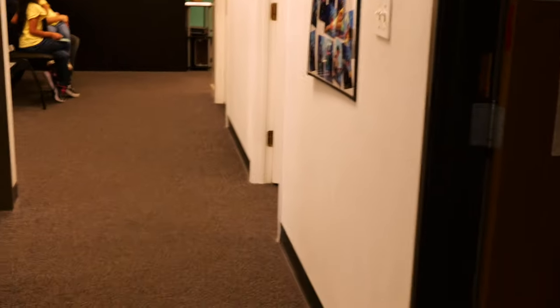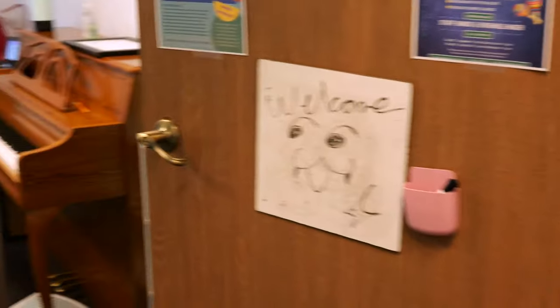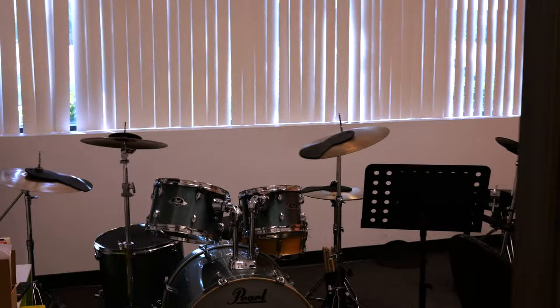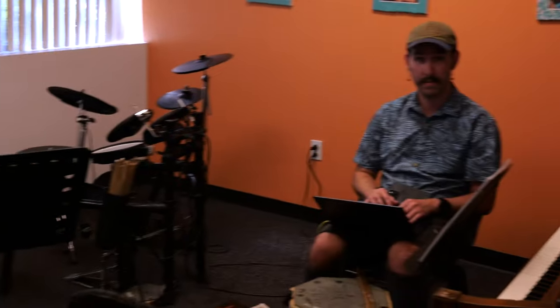Some of those rooms have people in them taking their lessons, so I don't necessarily always want to walk in there and interrupt. This is Melanie, one of our piano teachers, there on the phone. And then this is one of our drum teachers — this is Arden, and this is him with one of the students.